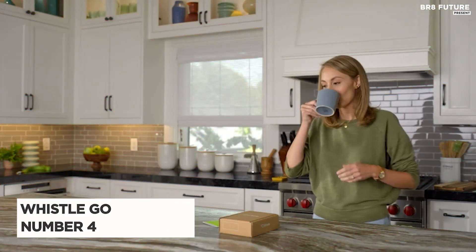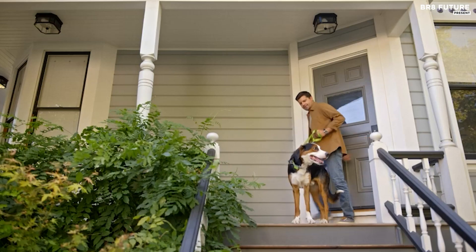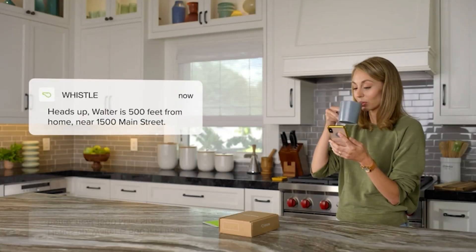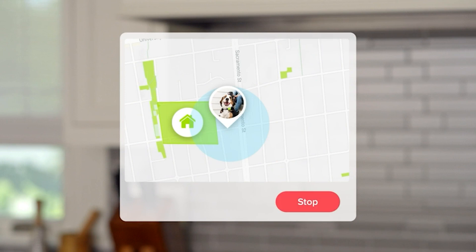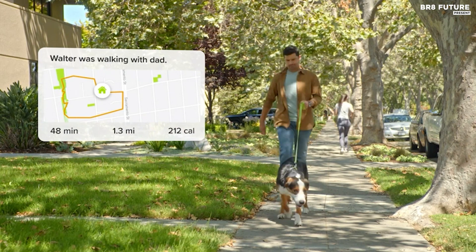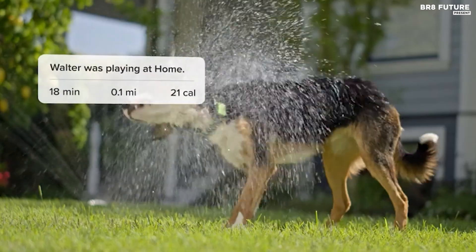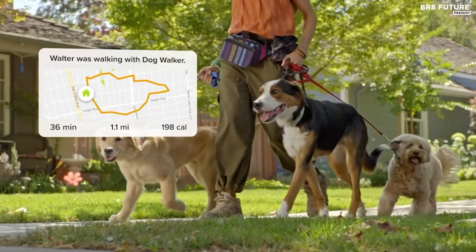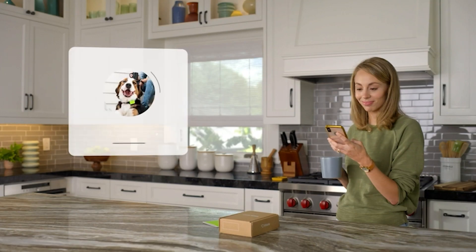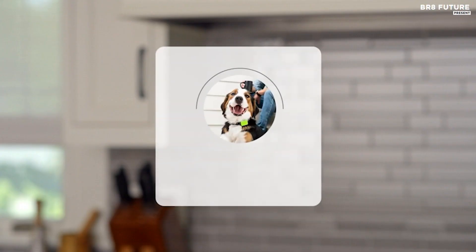Meet the WhistleGo Explore GPS, ranked as the number 4 best GPS pet tracker in the market. This cutting-edge device offers a comprehensive pet tracking solution with a subscription plan priced at just $8.25 per month, billed annually. Location tracking is at the core of this smart pet collar. You can set up alerts and easily pinpoint your pet's whereabouts, even if they decide to embark on a cross-country adventure. The device employs the AT&T Nationwide Network and Google Maps, ensuring precise location tracking with 15-second updates, and sends alerts if your pet strays from a predefined safe zone, providing peace of mind.